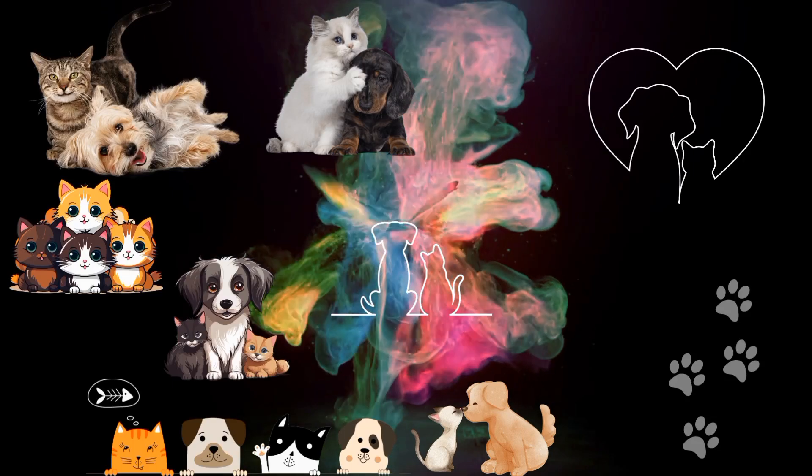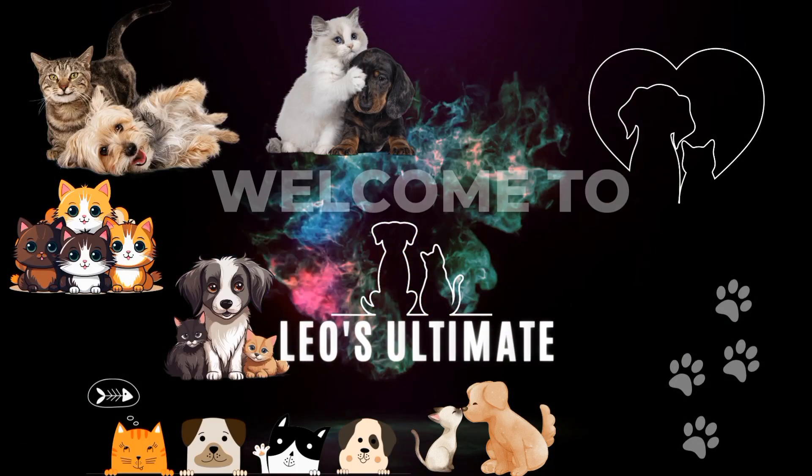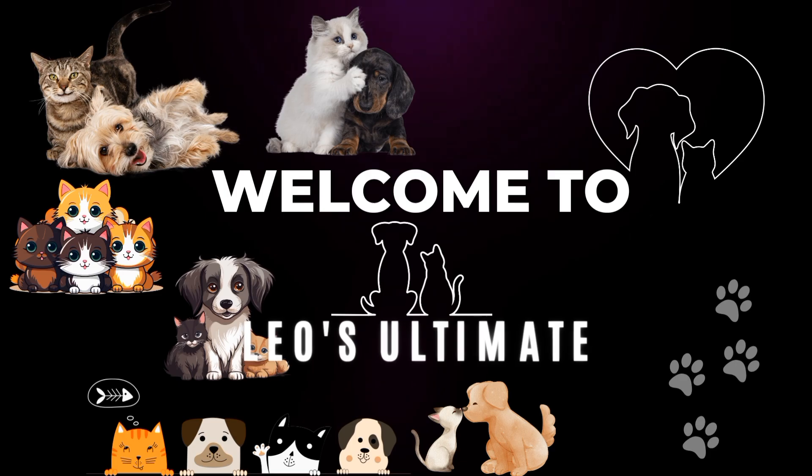Hello guys, welcome to Leo's Ultimate, for everything that is truly ultimate. Hope all is good, and welcome to Superb's part 6, the dancing heels.